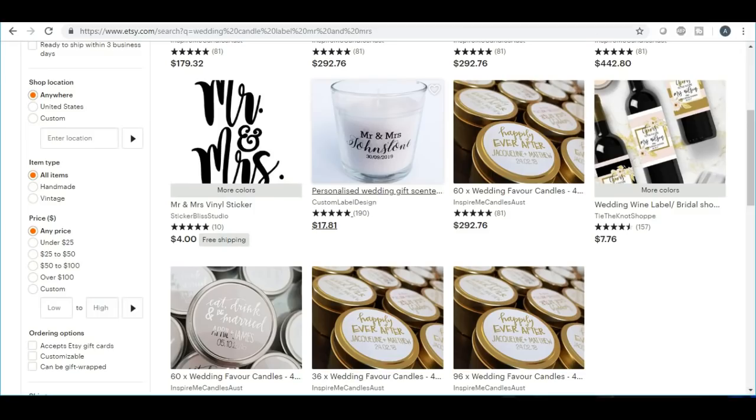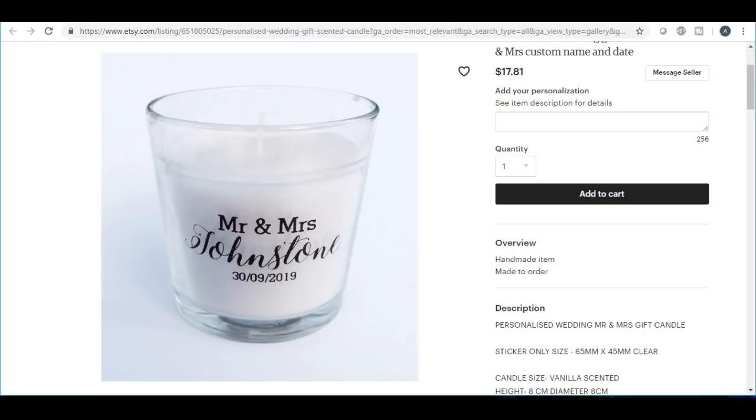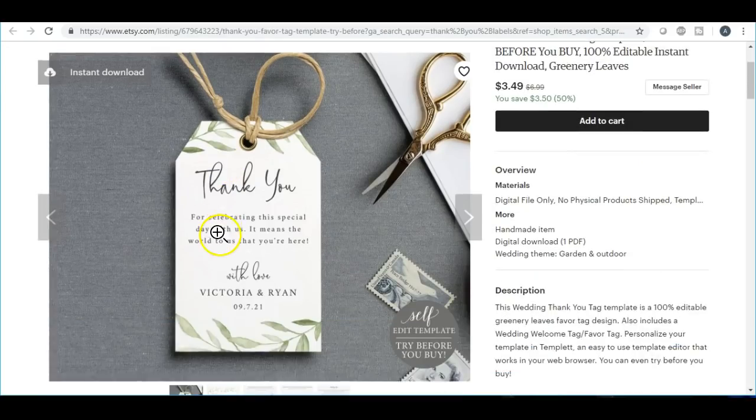Another item is thank-you tags. If you don't want to make just sticky labels, you can also make thank-you tags and tie them around a small gift such as a candle and place it on the table. All of these thank-you items are great gift ideas and they're really inexpensive to do, especially for the bride who wants to make them herself or have her team help.